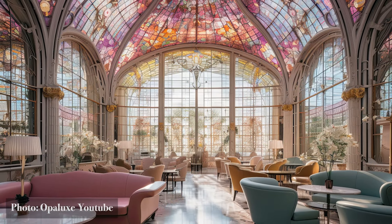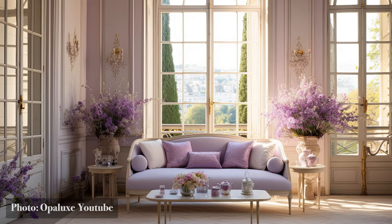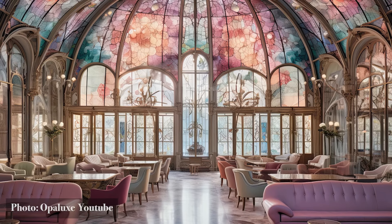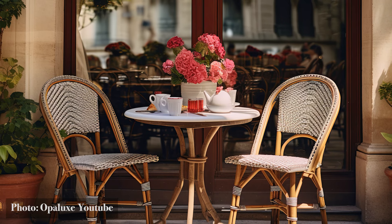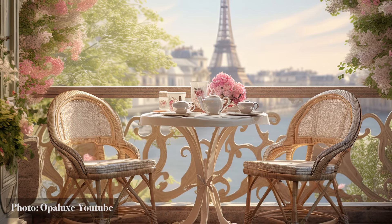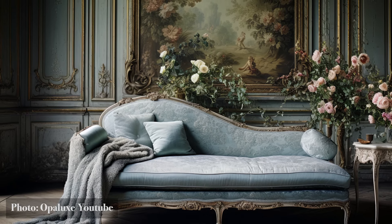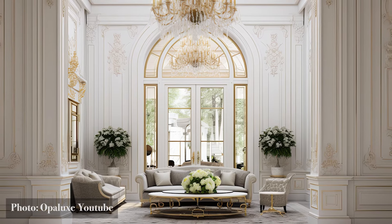As you embark on your journey through modern Parisian interior design, remember the Parisian palette is your first step. It's the canvas upon which you'll paint your stylish story. Evoke the spirit of Paris with your choice of colors and watch as your space transforms into a timeless haven of sophistication, welcoming you with open arms — much like the city of light itself.